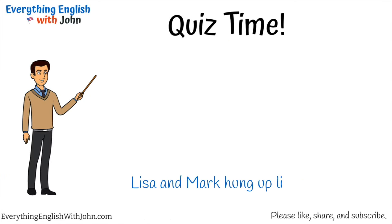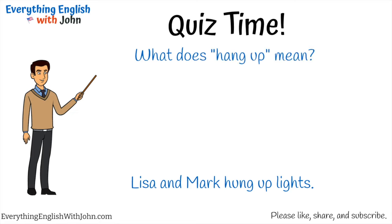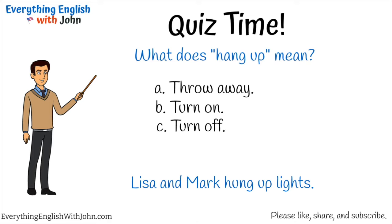Lisa and Mark hung up lights. What does 'hang up' mean? A) Throw away, B) turn on, C) turn off, D) attach and suspend. That's right, it's D — attach and suspend.